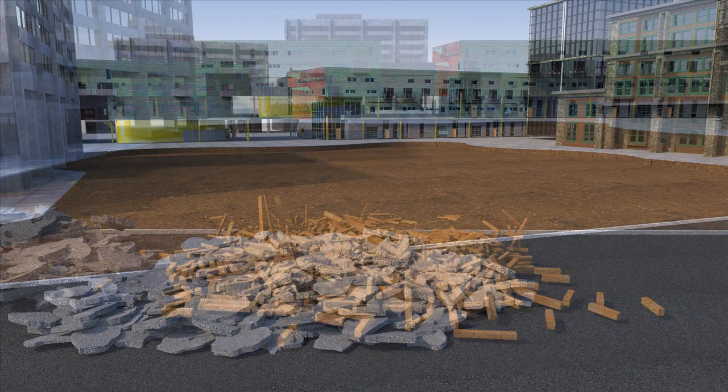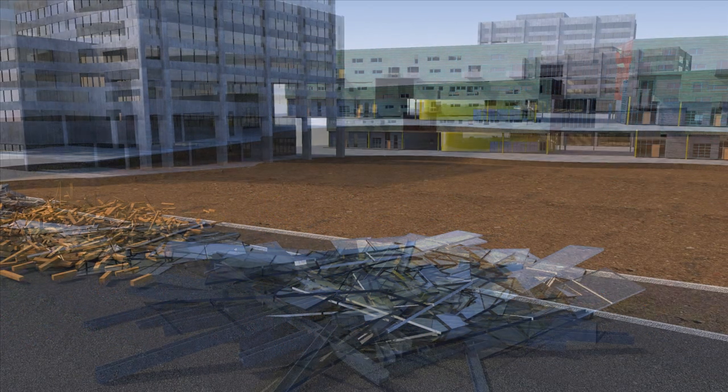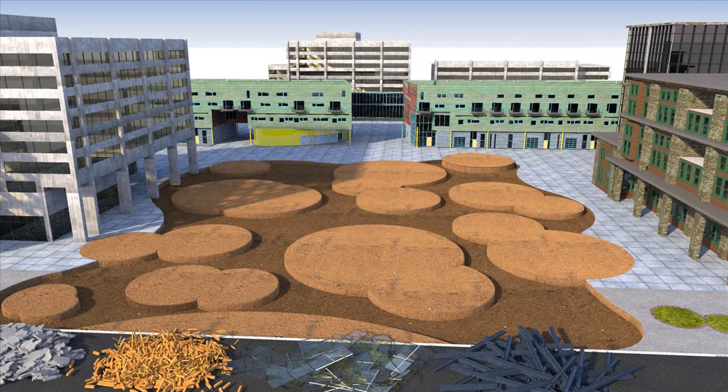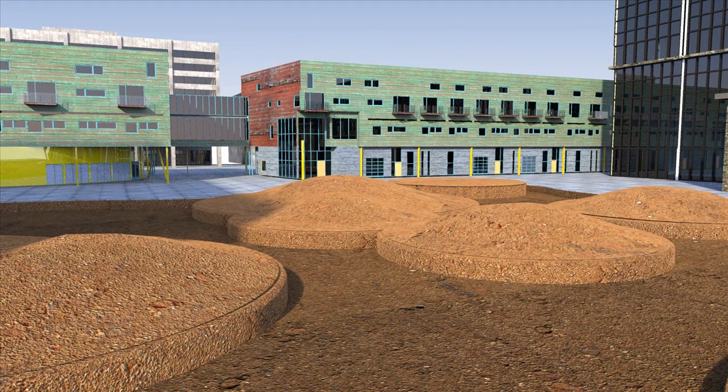Once the materials have been separated, some are kept at the construction site and reprocessed, reducing the emissions from hauling materials. The reuse process starts with the park base, which is built from reclaimed soils. New locations for sidewalks, walls, and sloped areas are graded using the dug up earth, and the reused soils are used to create gentle slopes that channel water to planting beds.